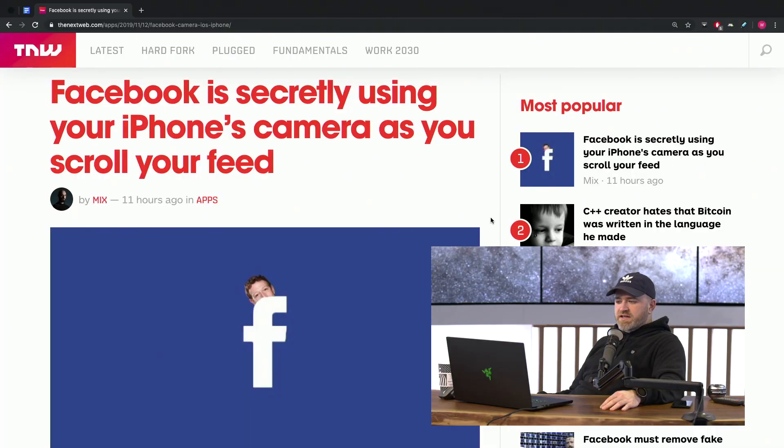We got this new story — it's actually the hottest story on thenextweb.com. They have a popular list, and this is the most popular story. It's specific to iPhones. Facebook for iPhone, the app, is secretly using your iPhone's camera as you scroll your feed.